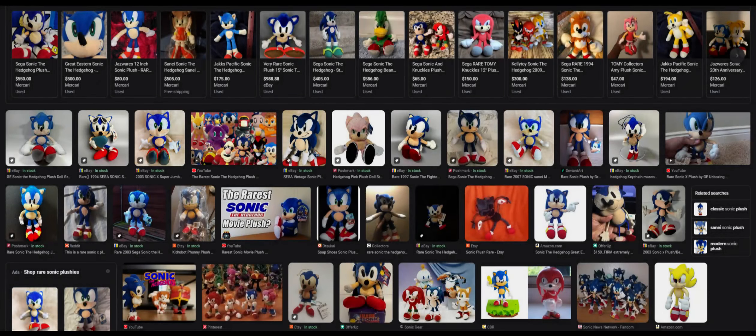Rare plushies have to be my favorite type of Sonic plushies. There's always something so special about them. Some new plushies for Sonic the Hedgehog just feel a little too basic, so I'm here to talk about a few rare Sonic the Hedgehog plushies.